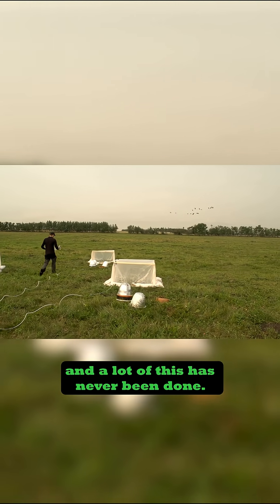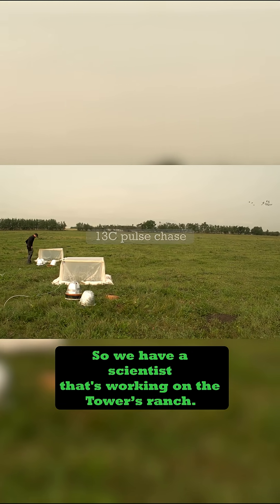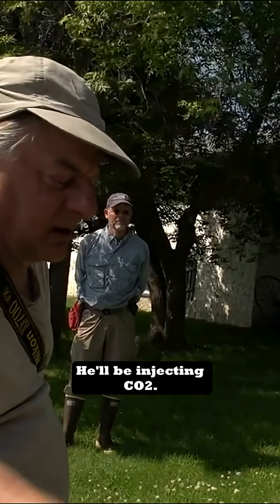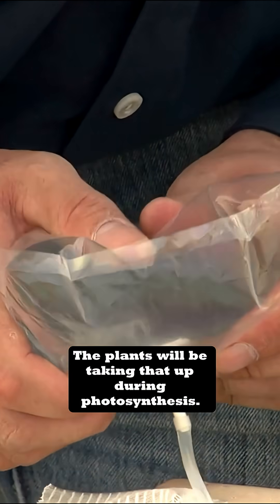There's so much good science and a lot of this has never been done. We have a scientist that's working on the Towers Ranch across the way. He's doing carbon pulsing in these small pulse tents — he'll be injecting CO2, and the plants will be taking that up during photosynthesis.